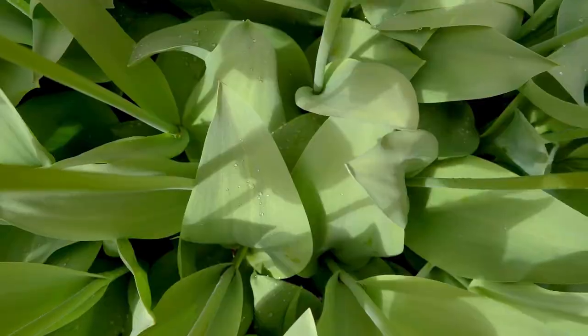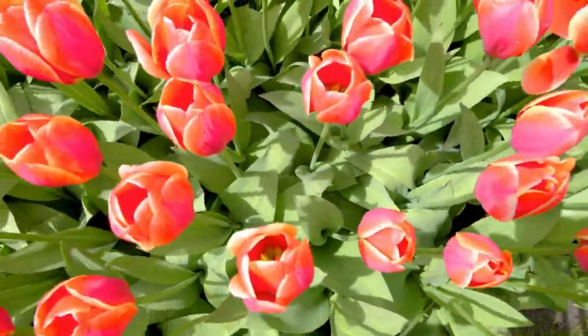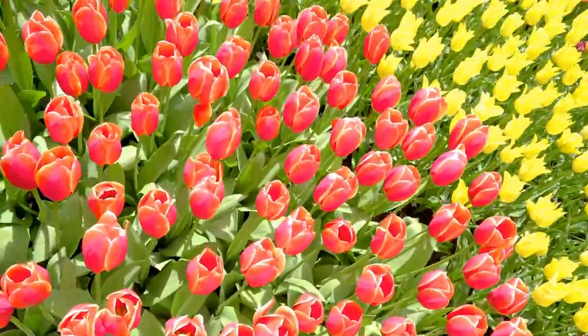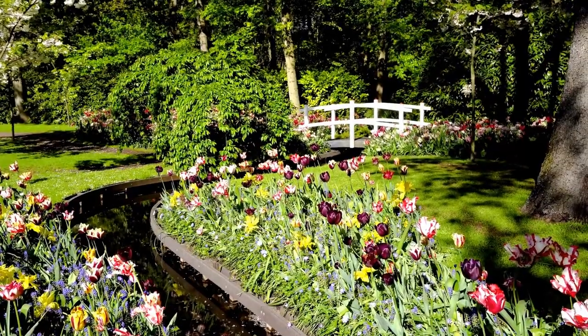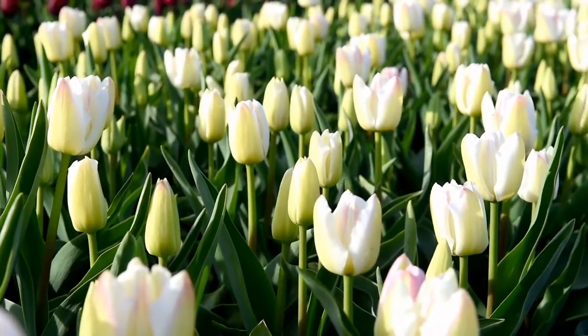Countess Jacoba van Beren established a little herb garden near the kitchen in the 15th century. The name Keukenhof, which literally means kitchen courtyard, comes from this.